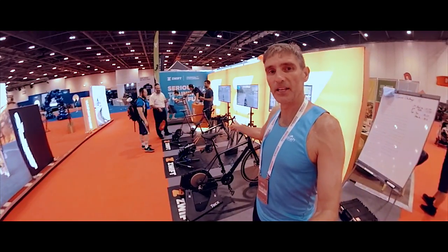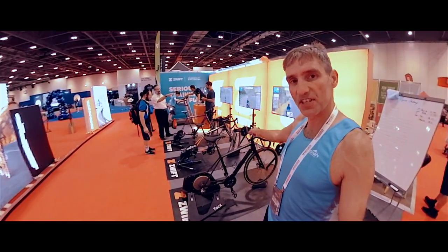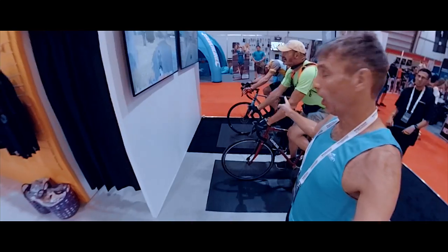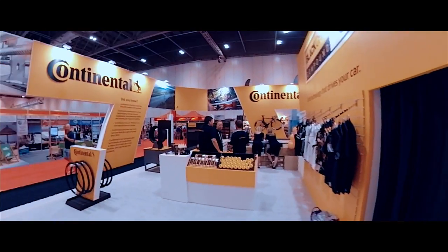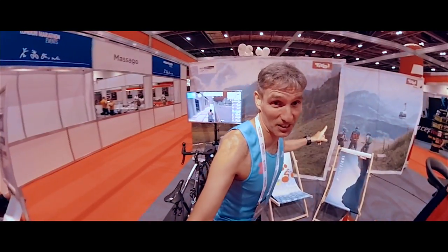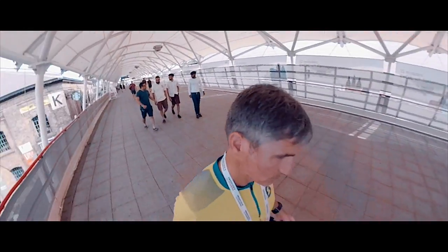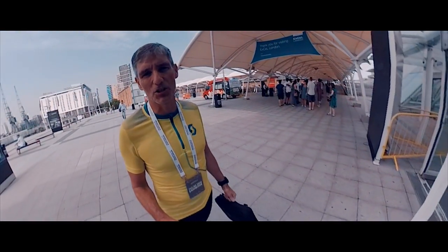Not only do we have the Zwift stations on the Zwift stand, we also have Zwift stations on the Continental stand, at the Tyrol stand. Let's go and start day two of the cycling show for the Prudential Ride 100.